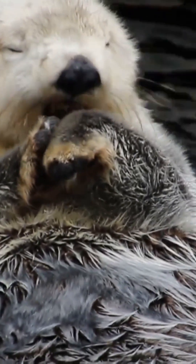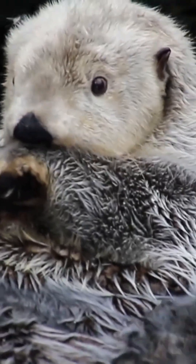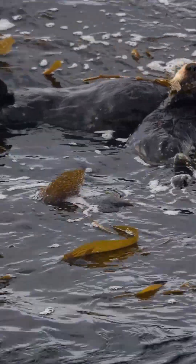Sea otters use tools, cracking shells with a favorite rock they keep in a skin pocket. That pocket also stores extra food. To fuel a blazing metabolism, they eat up to 25% of their body weight daily.